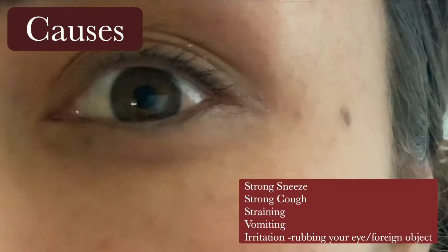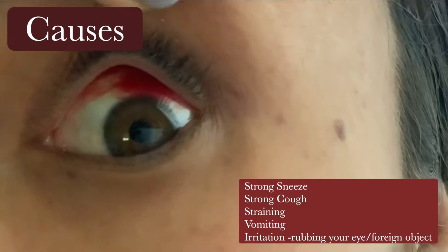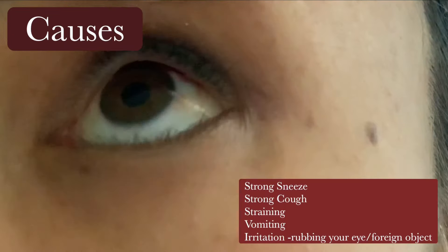This can easily be caused by the following: a strong sneeze, strong cough, straining, vomiting, or irritation such as rubbing your eye like I did here, or from an object.